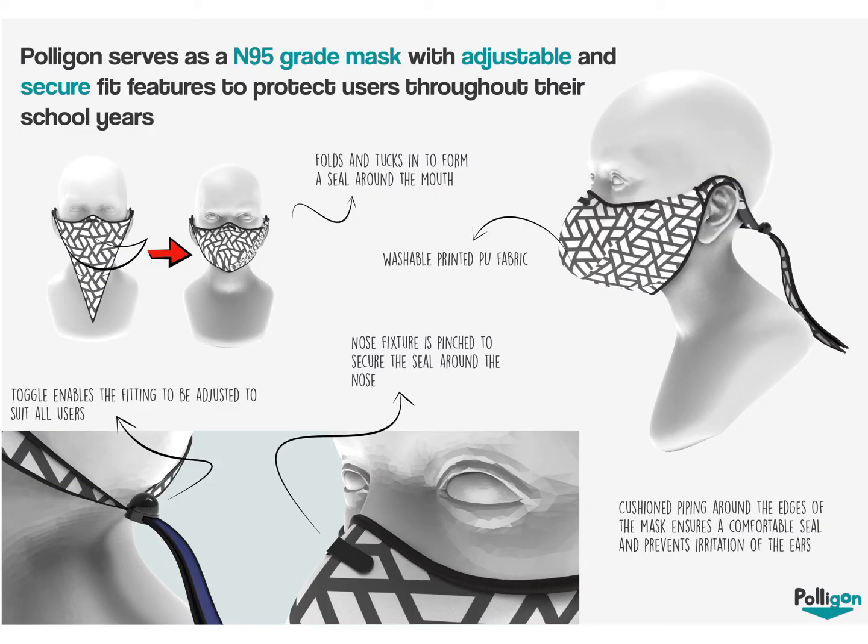Polygon serves as an N95 grade mask with adjustable and secure fit features to protect users throughout their school years. It is applied by using a toggle to tighten the mask around the head.